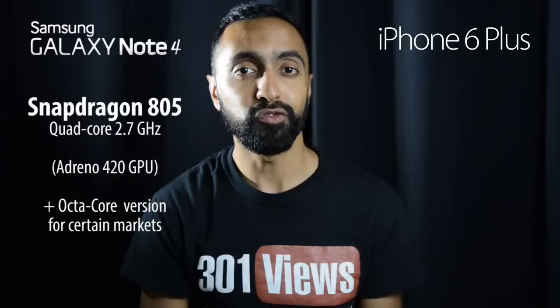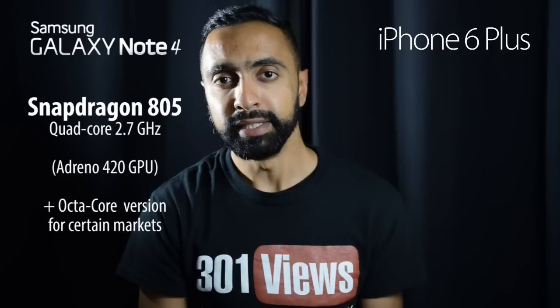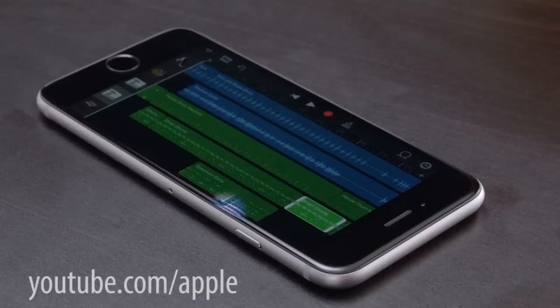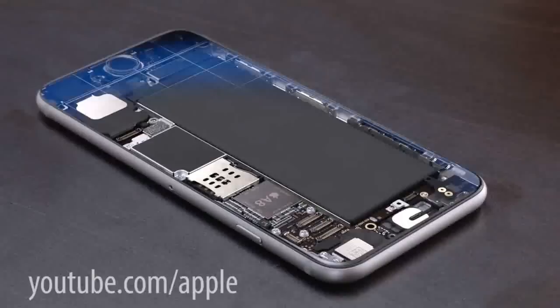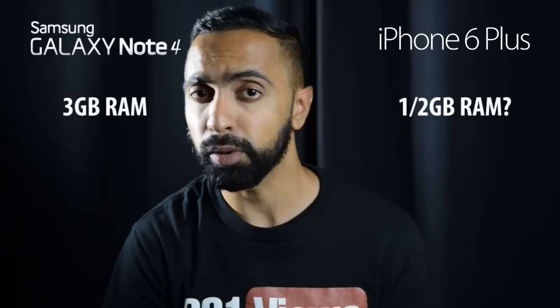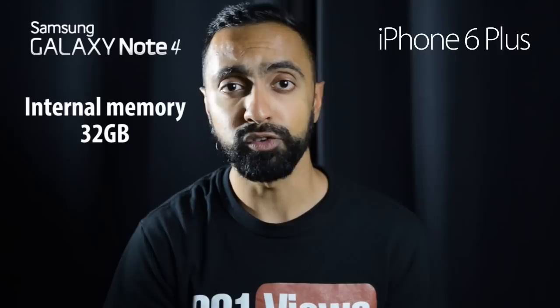Looking at the internals, the Samsung Galaxy Note 4 has the Qualcomm Snapdragon 805 processor clocked at 2.7 GHz quad core, with the Adreno 420 GPU — the best specs available right now in Android devices. The iPhone 6 Plus has the 64-bit A8 processor; Apple haven't specified the clock speed yet. There's also an M8 motion coprocessor measuring motion data without waking the main CPU. In terms of RAM, the Note 4 has 3 GB; Apple haven't specified the iPhone 6 Plus RAM, though it's probably between one and two gigabytes.